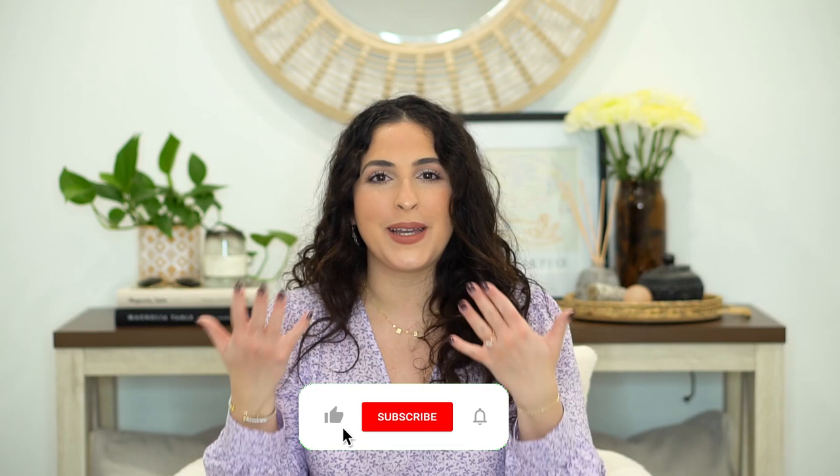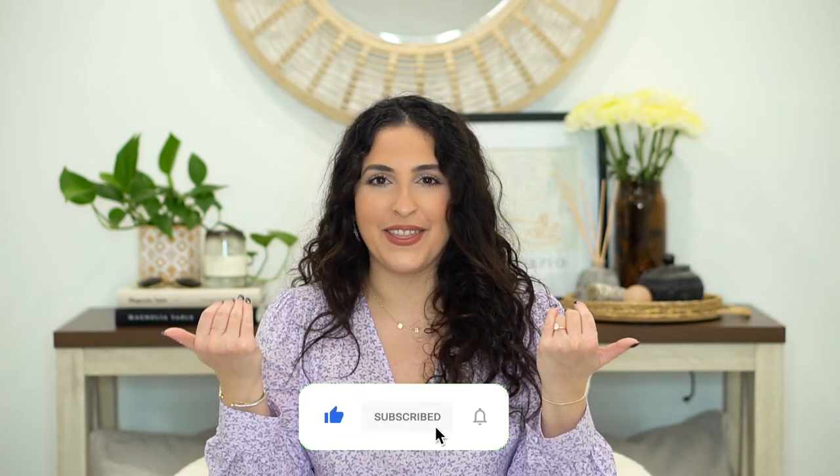Hey guys, welcome back to my channel! I am excited to be filming a 'What's in My Bag' — actually a diaper bag series. I'm very excited. Last time I filmed one of these it was my Givenchy Pandora, and now we're transitioning to a mommy-style 'What's in My Bag' edition. I'll make sure to link everything down below. If you have not subscribed, make sure to do so!